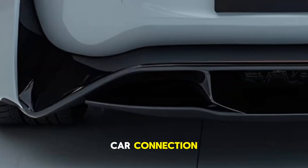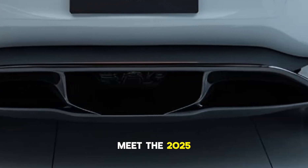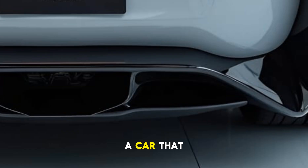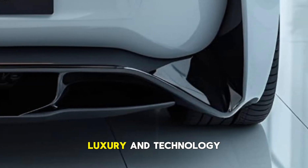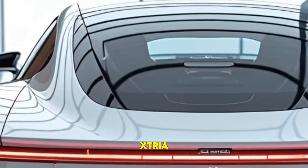Hey everyone, welcome back to Car Connection. The future of electric performance is here. Meet the 2025 Tesla Model S Plaid — a car that redefines speed, luxury, and technology. Is this the ultimate EV sedan? Let's find out.